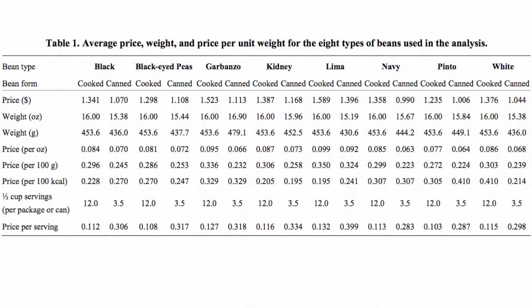A serving of beans costs between 10 cents, and if you want to go crazy, 40 cents. As you can see, canned beans cost about three times more than buying dried beans and cooking them yourself. But beans can take hours to cook, so my family just goes wild and splurges on that extra 20 cents a serving.